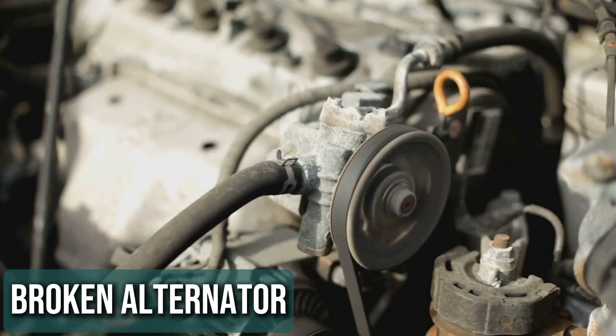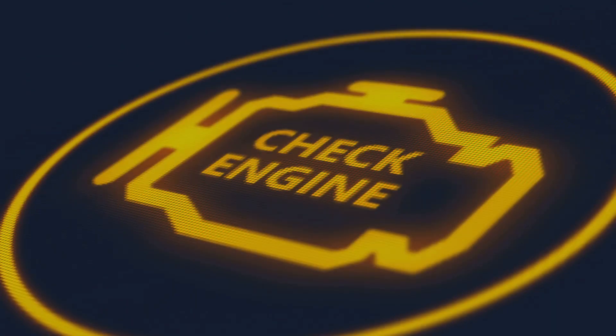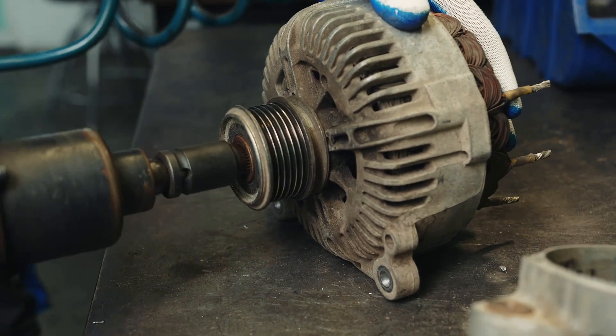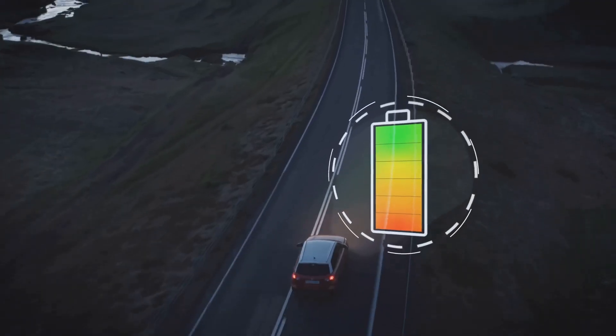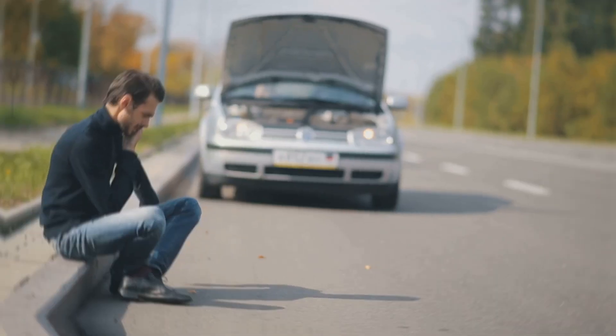Reason 3: Broken alternator. Your car's alternator is basically the battery's best friend — it keeps it charged up and powers the car's electrical systems while you're driving. When the alternator starts to fail, the battery doesn't get the juice it needs to stay charged. A bad alternator can't do its job, and eventually the battery runs out of power. Alternators are built to last about seven years, or between 100,000 and 150,000 miles. Early signs of a bad alternator include dimming headlights or a whining noise under the hood.